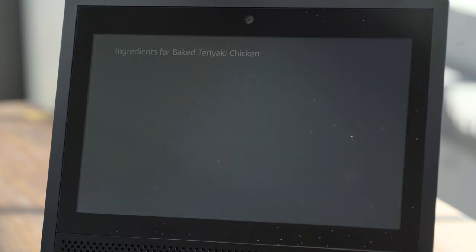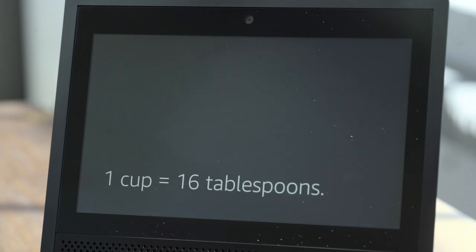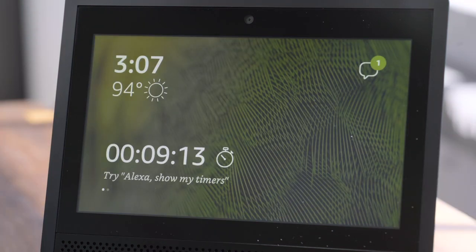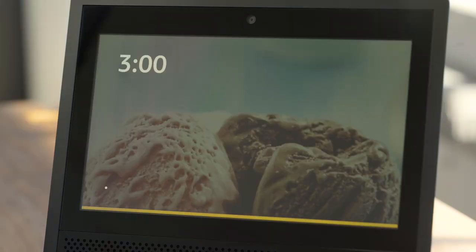I can look up a recipe and actually keep it in front of me while I work. I can set a bunch of timers and then convert cups to tablespoons because I can't find my measuring cups. A lot of developers are going to build really cool games, video apps, and who knows what else to work on this device that's front and center in your house.